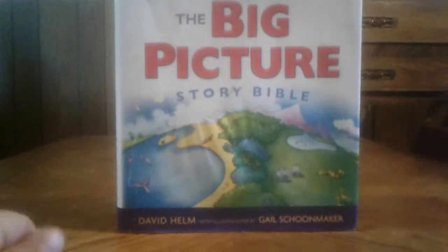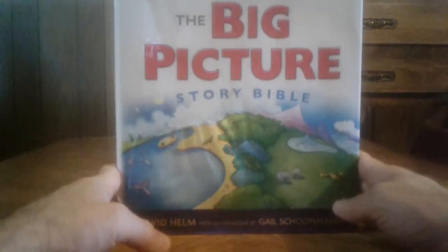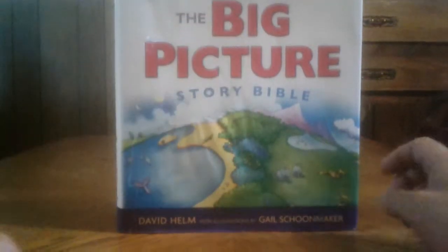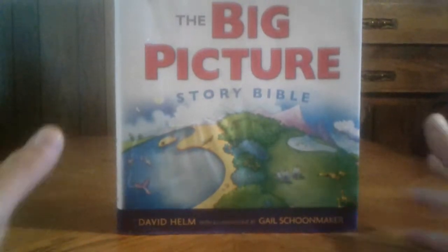Well hello YouTube fans, today we have the Big Picture Story Bible. We're just gonna review this real fast. My children have had this for a little while — that's what happens when you got kids, but that's what we want.